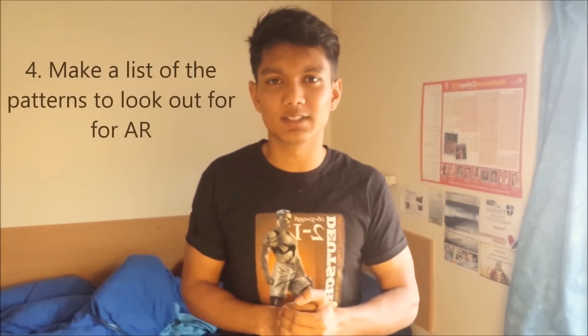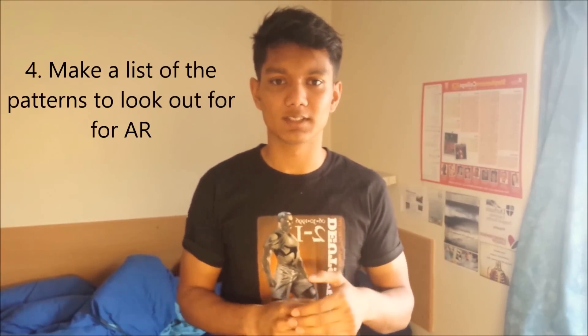Tip number four: make a list for abstract reasoning. This section was quite hard when I first started. Every time I saw a pattern in an abstract reasoning question, I'd write it down — for example, lines of symmetry, or number of sides on a shape. That way, when doing a question I'd look at the list, and in the actual exam that checklist was basically imprinted in my head and I was just ticking things off. Because of that I pretty much smashed it. It actually helps a lot, so make sure you make a checklist of all the patterns you see in abstract reasoning.